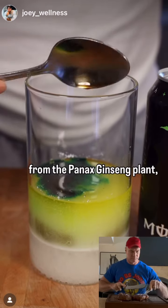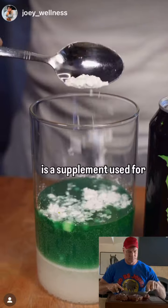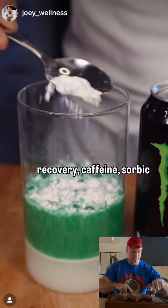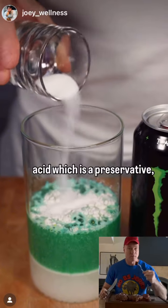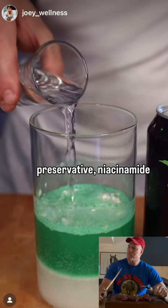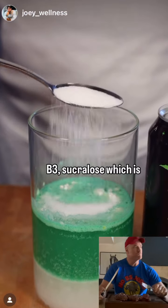Panax ginseng is a natural substance derived from the panax ginseng plant. L-carnitine L-tartrate, which is a supplement used for energy production and recovery. Caffeine, sorbic acid which is a preservative, benzoic acid which is another preservative, niacinamide which is a form of vitamin B3, and sucralose which is essentially Splenda.